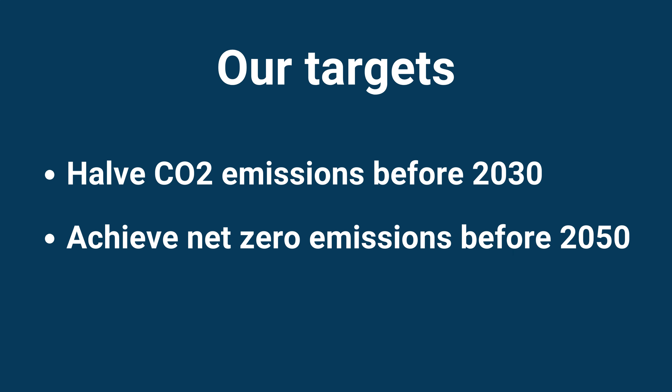The science-based target initiative is very important because it actually helps you to set realistic targets to decarbonise your operation. Validation is enormously important. Unfortunately, lots of organisations at the moment claim that they are net zero, but when you actually look in detail as to how they make such claims, you realise that their claims are mostly based on offsetting.